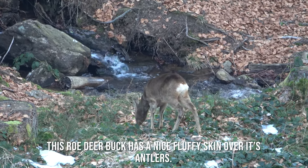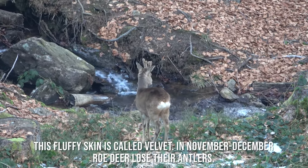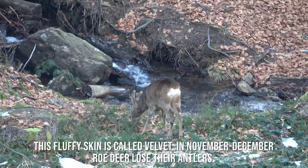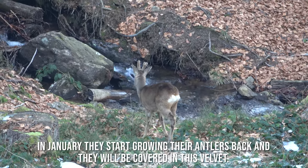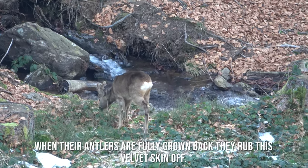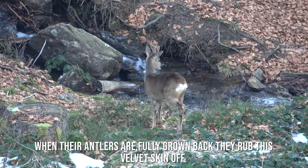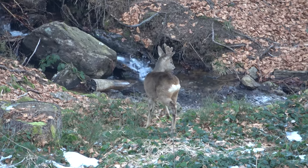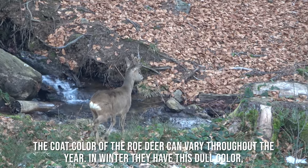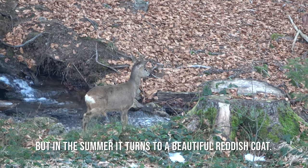This roe deer buck has a nice fluffy skin over its antlers. This fluffy skin is called velvet. In November and December roe deer lose their antlers; in January they start growing their antlers back and they will be covered in this velvet. When their antlers are fully grown back they rub this velvet skin off. The coat color of the roe deer can vary throughout the year — in winter they have a dull color, but in summer it turns to a beautiful reddish coat.